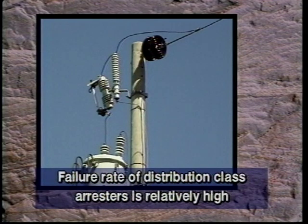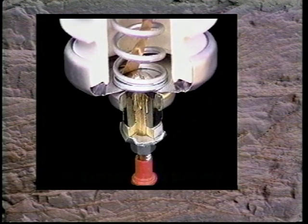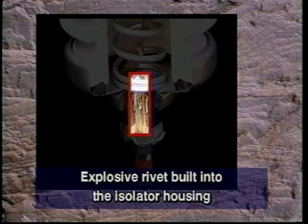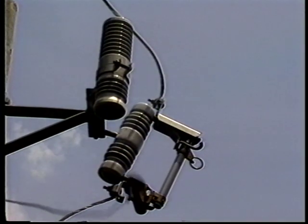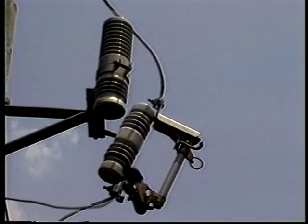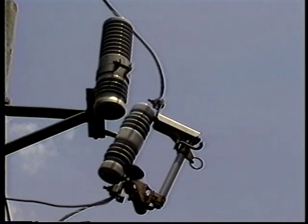The failure rate of distribution class arresters is relatively high. Therefore, they are generally equipped with one of two types of isolation devices which allow the fault to clear. One such device is an explosive rivet built into the isolator housing. The failure of the arrester causes the rivet to detonate, breaking the isolator housing and separating the ground lead from the arrester housing. Line patrollers can easily spot a failed arrester of this type.